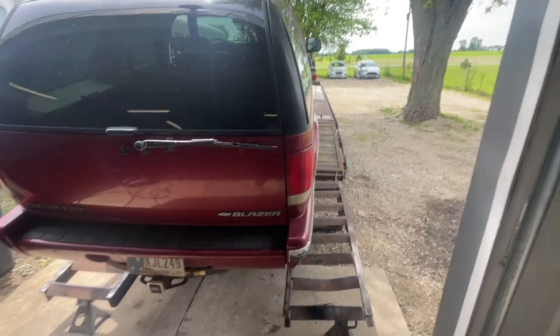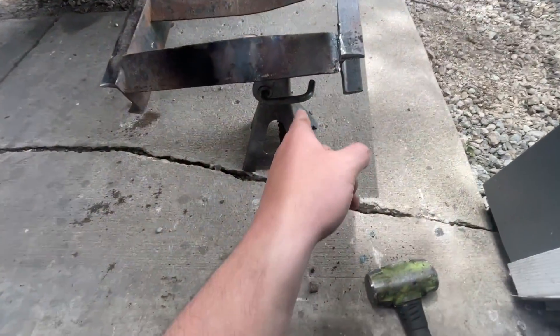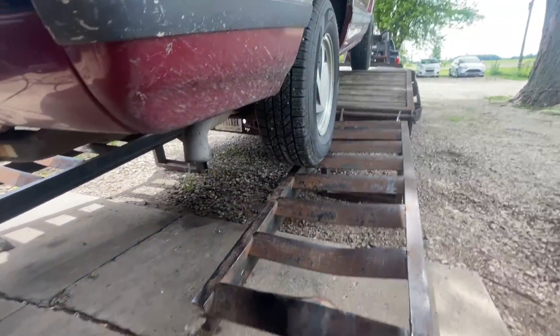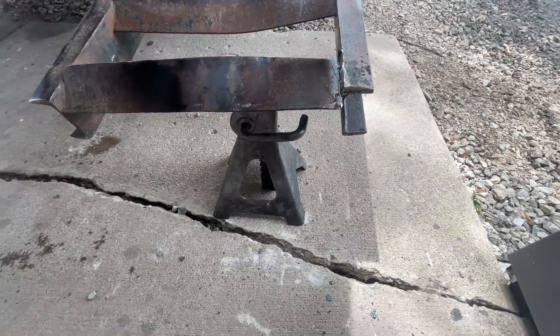We got back from dropping the trans off and we're doing some repairs to the gooseneck trailer. This section was bent down real bad, so the easiest way we found to bend it back was to pull the old Blazer up onto the trailer, throw some jacks in there, and then we'll straighten it up and hit it with the welder.